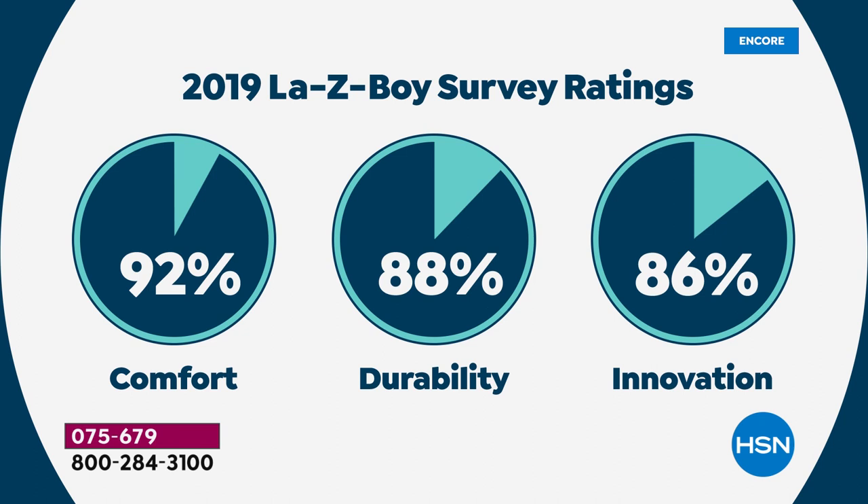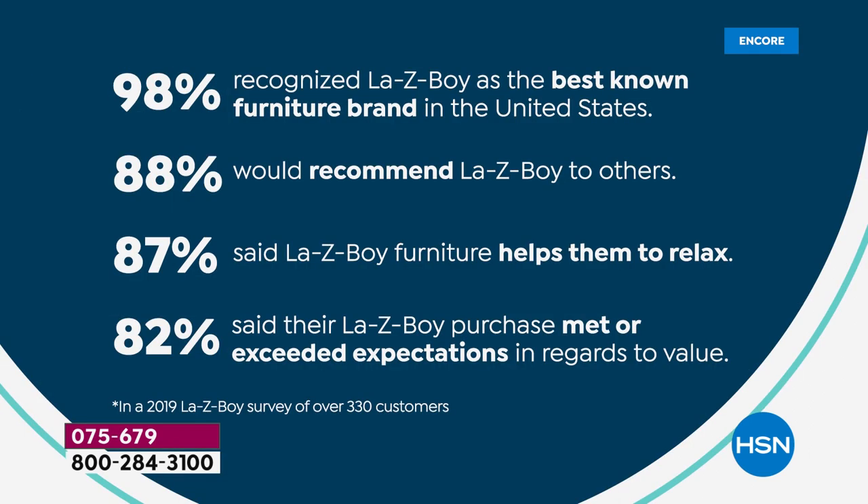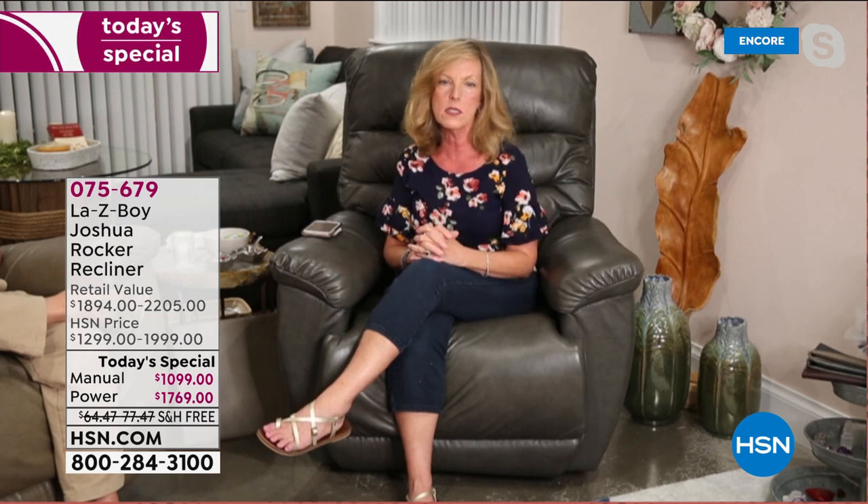In our surveys with customers, 92% said we give them the comfort they expect, 88% durability, and customers always say La-Z-Boy has something new to offer. It is the most well-known furniture brand in the United States — 88% of customers recommend our product to friends and family, 87% say La-Z-Boy helps them relax, and 82% say we meet and exceed their expectations. The Joshua is not new to HSN — it's new today in leather, and that's something I'm very proud of.